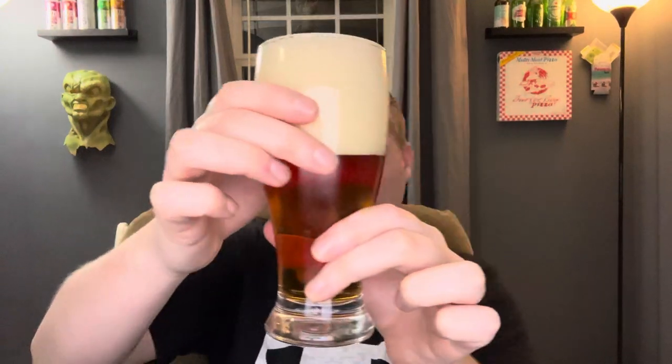Nice khaki off-white head there. Put that off to the side. It's got a nice amber appearance to it — it's not super dark or anything like that. It actually looks really good. Working with about a four-finger head right there. That looks phenomenal.